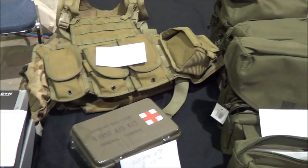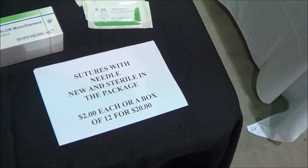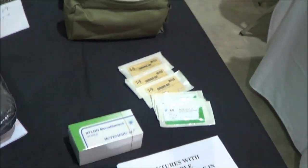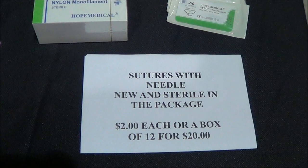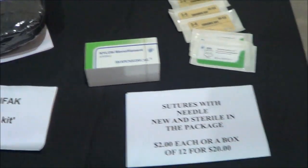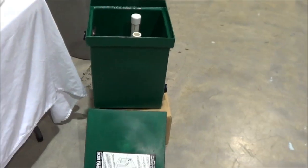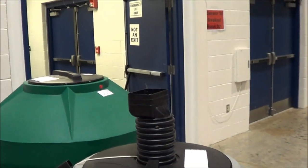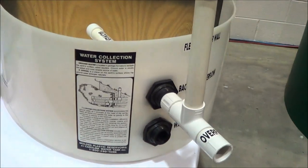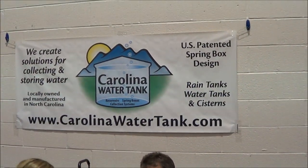I wanted that tactical vest, but somebody beat me to it while I was filming. A gentleman walked up and started asking about it and I didn't want to shoot it down. Here are our buddies from — I don't want to get their name wrong — Carolina Water Solutions, I want to say. Carolina Water Tank. You've seen that display on Engineer 775 when he talked about creating a spring box.